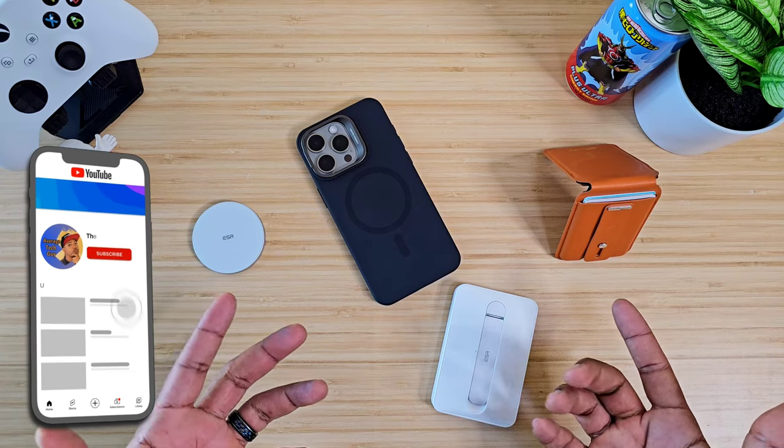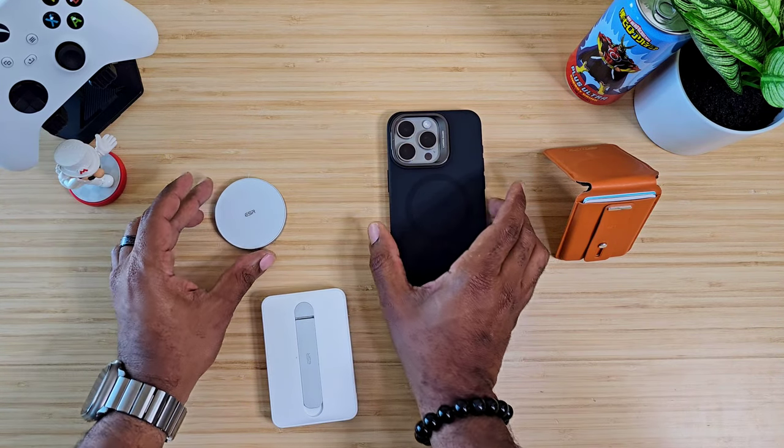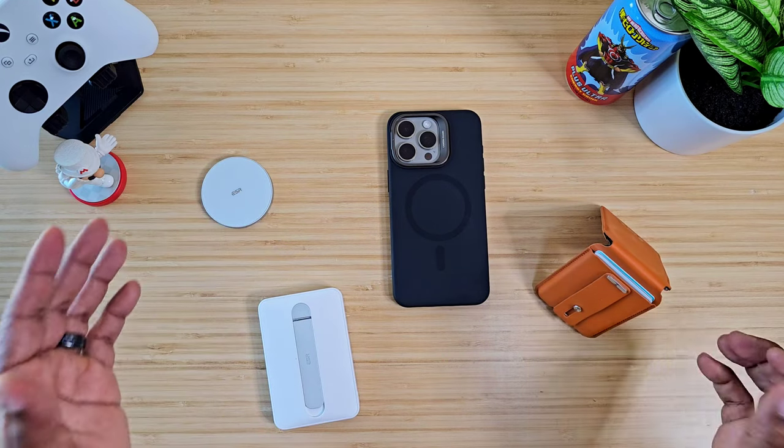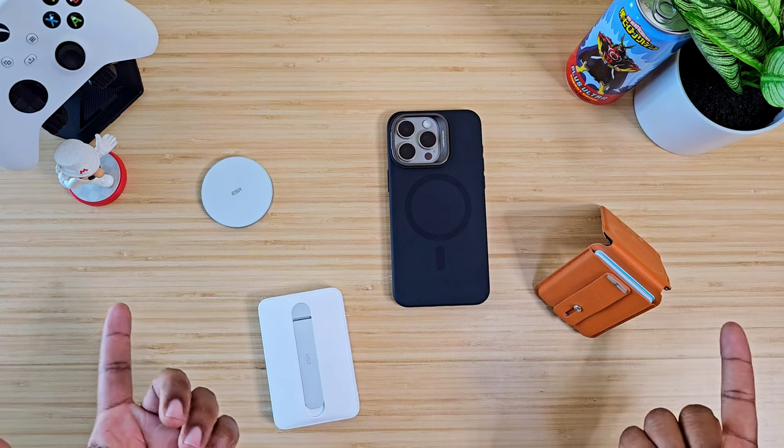What's going on, Average Tech Guy here. Today we are back — more tech, more reviews. Right here in front of me I've got some of my favorite accessories for the iPhone 15 Pro Max from ESR, so let's talk.